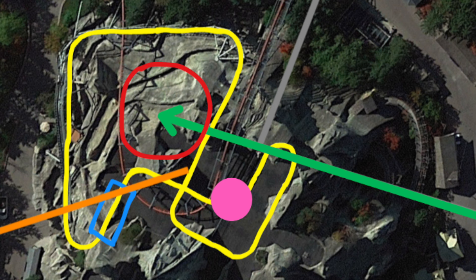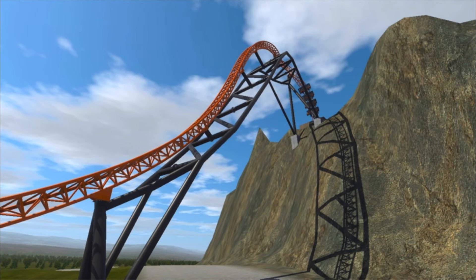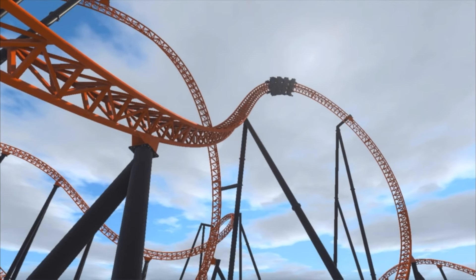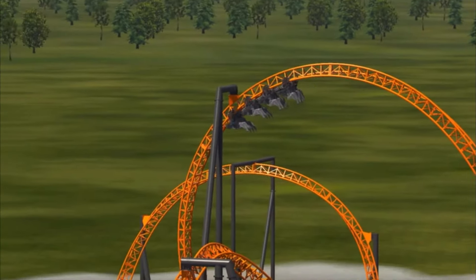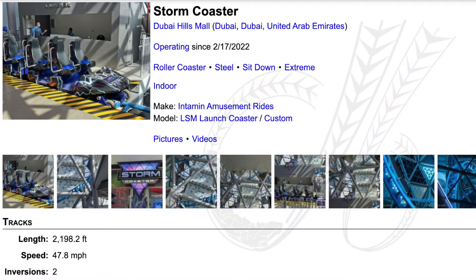I don't think the coaster would have a current launch and then pull up into and out of the mountain. I think this could potentially be a vertical launch. The first manufacturer that comes to mind for me is Mach, because Voltron just opened and I've been eyeing that ride. Intamin has also taken a shot at a vertical launch before — that's why I'm not ruling them out. They've done Storm Coaster in Dubai, which is a three-car train seating 12 riders with Velocicoaster-style restraints.